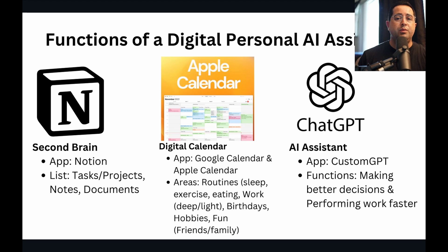That way you open it up, see what you need to get done for the day and the week, all in one app. We'll go deeper into the areas you're going to manage in there — such as your routines, work, birthdays, hobbies, and fun — and why you don't want to budget specific tasks in there. I'll show you later on.